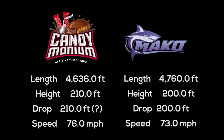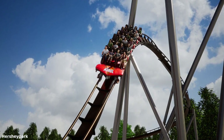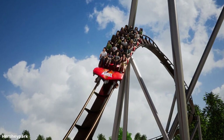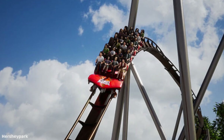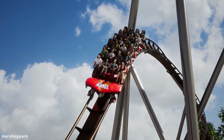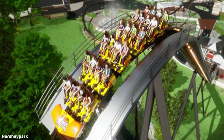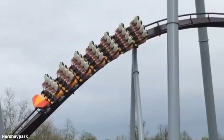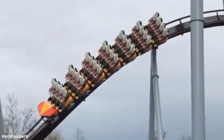They also both feature the classic B&M hypercoaster trains — not the staggered seating, but the four-across — and they're both seven-car trains. There was some confusion when Candemonium was first announced because the animated renderings showed a six-car train, but it is a seven-car train. So they both have classic seven-car trains with four-across seating.